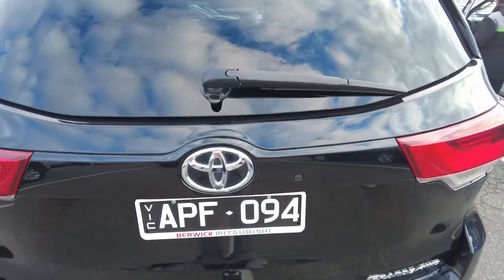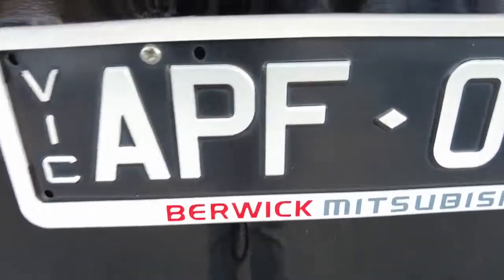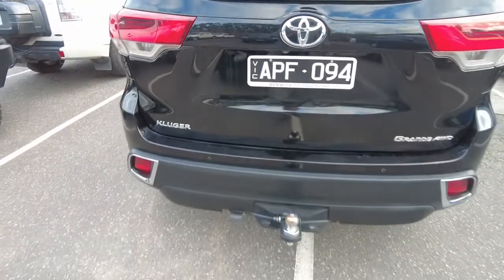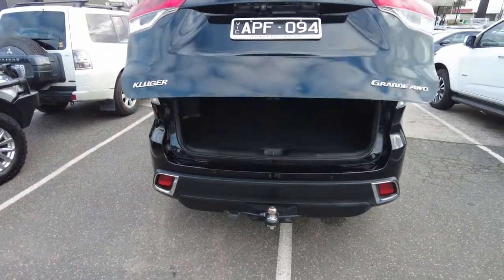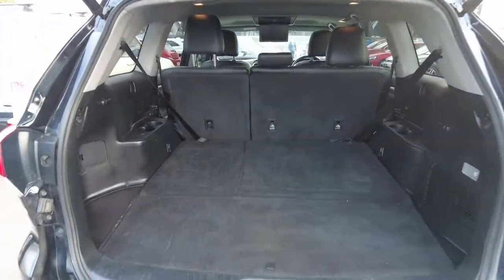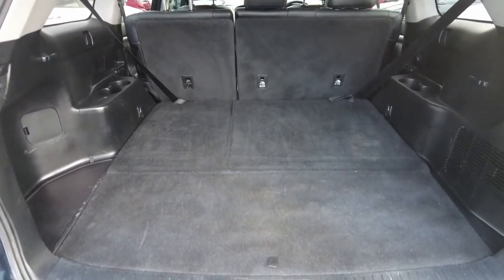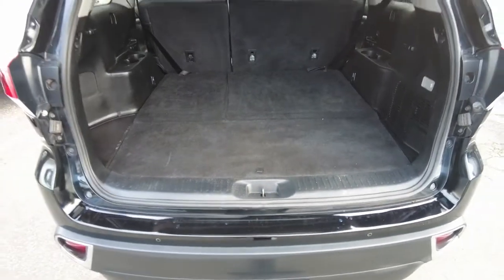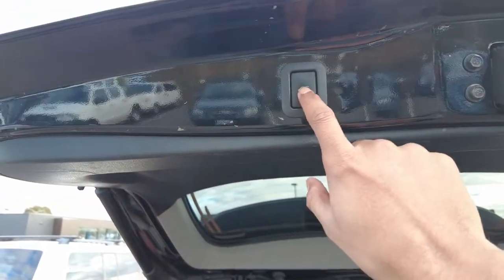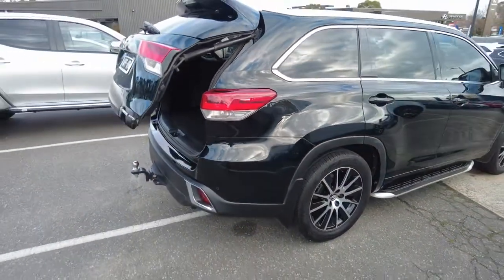It has a rear wiper, a reverse camera, and a one-touch automatic boot opening. The boot is very clean, tidy, and spacious — great for large luggage. It's very well maintained by the previous owner, and the boot closes automatically via a touch button.